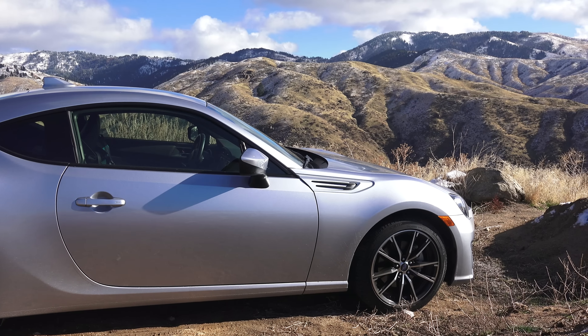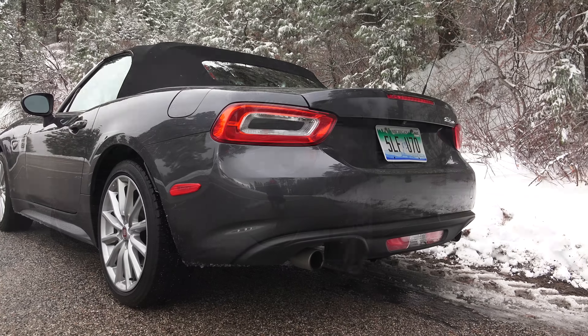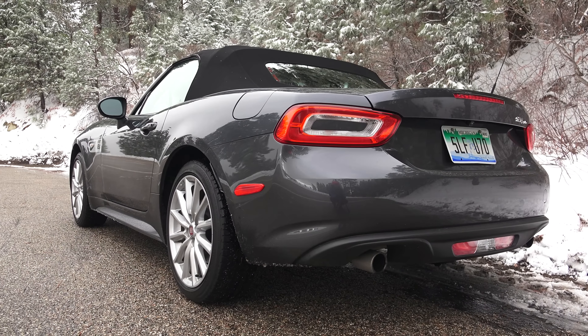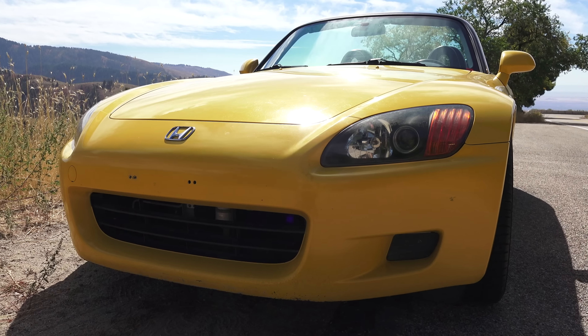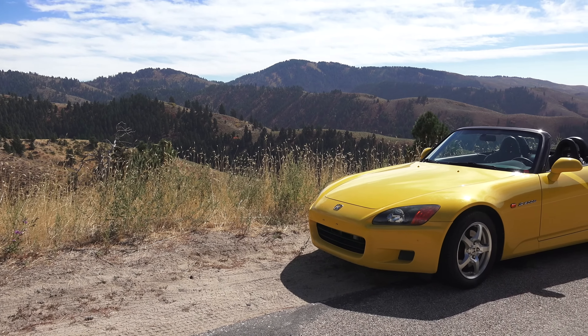We're going to be comparing this to the new Mazda MX-5 as well as the Fiat 124 Spyder, and because everyone's going to ask, we'll also include my Honda S2000 or S2K so I can fit that three-letter name thing that I said at the beginning of this video.